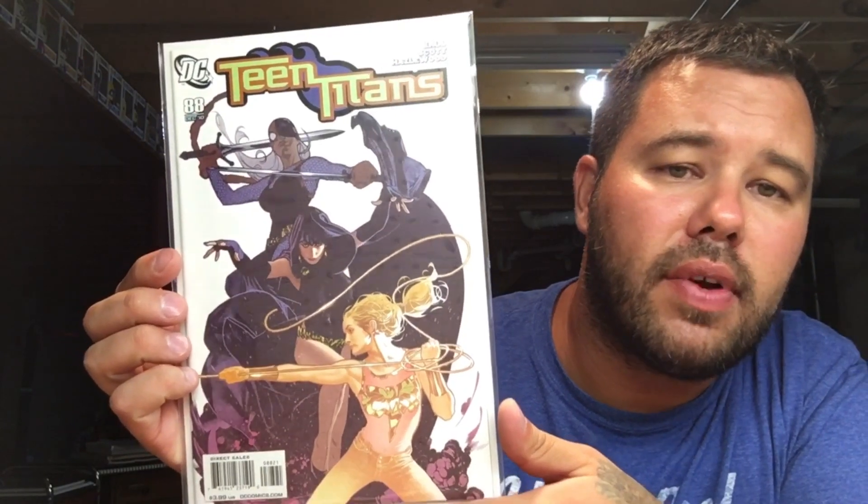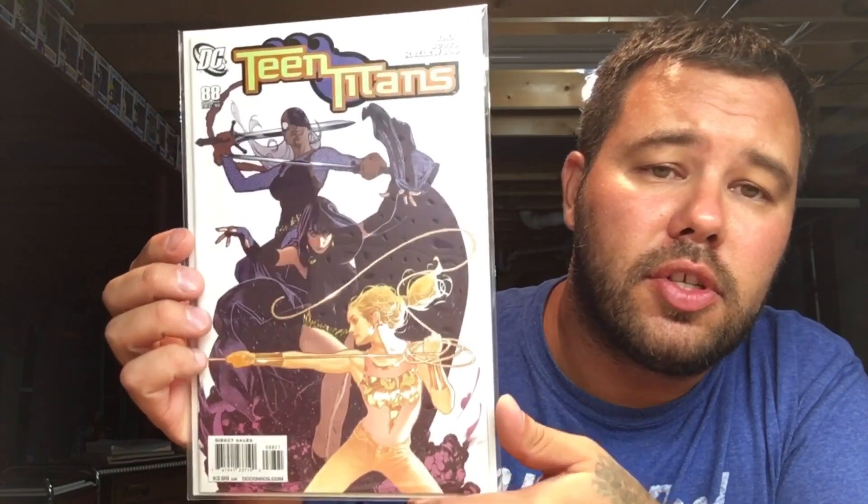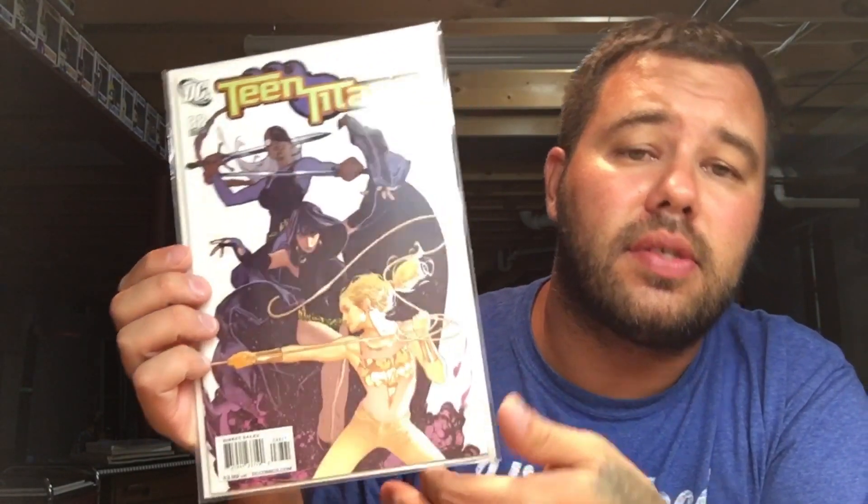Next up we have Teen Titans 88, I believe a 1-in-10 — this is an Adam Hughes cover. I found this at Half Price Books for a dollar twenty-five. This book goes for around a hundred, between seventy-five and a hundred bucks, so really happy to snipe this for a dollar twenty-five.